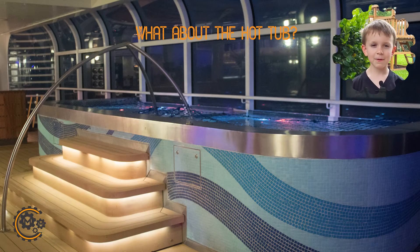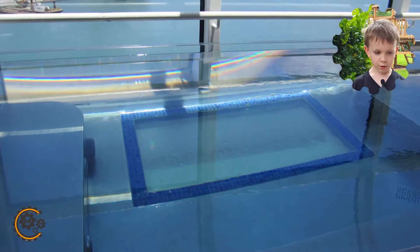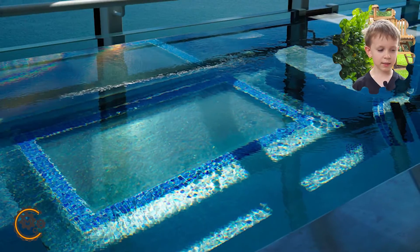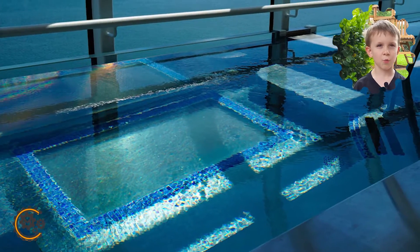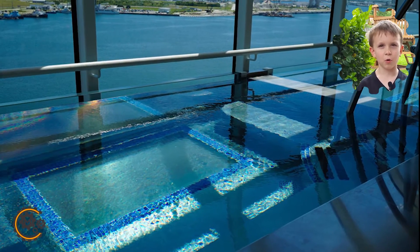The hot tub is so cool. And when you look down, you see the bottom — it's so cool. It's like stuff underwater. It's like glass and painted underwater stuff.